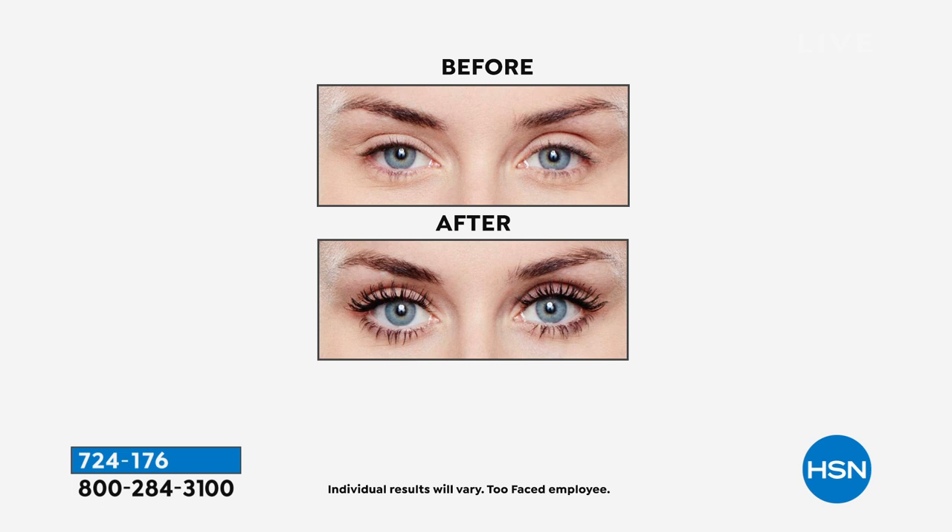Whether it's coffee or diet coke, this is something that is so transformational with your own lashes. You don't need any glue, you don't need any curlers or anything, you don't need to add strips or extensions or any costly visits to a salon. You just use your own natural lashes and you watch them lift.